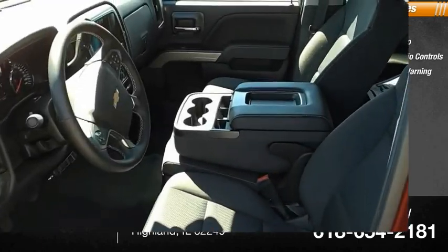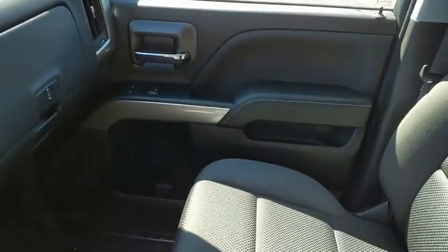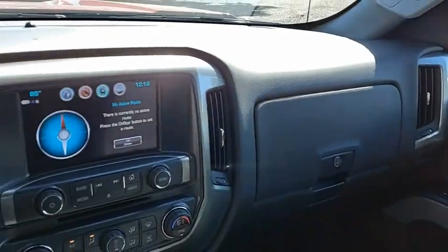Cloth Seat Trim. This isn't just a vehicle, it's an experience. So stop in for a test drive today.